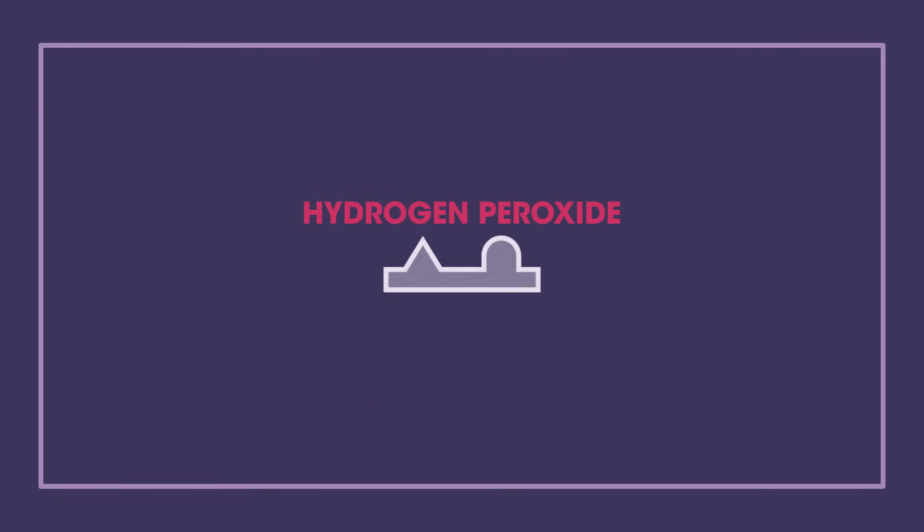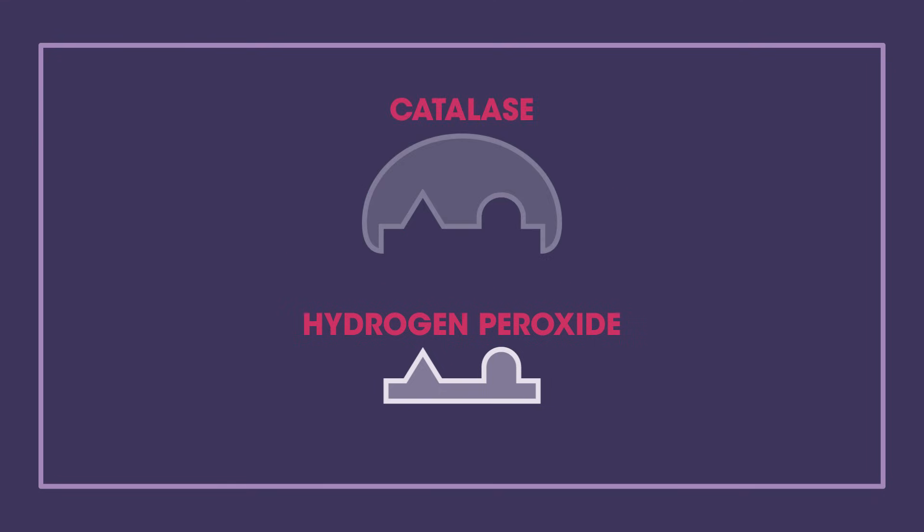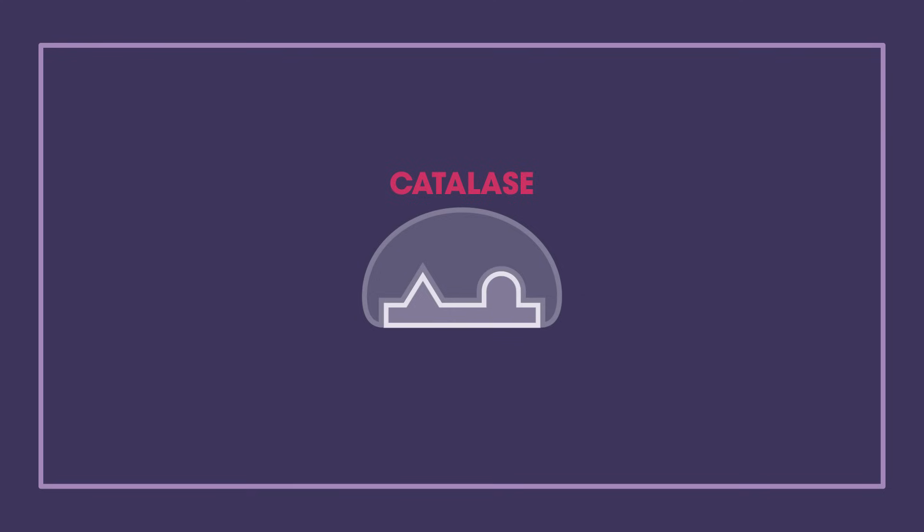Hydrogen peroxide is often formed as a result of the reactions in cells, and if it is left behind to build up, it is harmful. Luckily, we have catalase enzymes that are really fast. They break the hydrogen peroxide down into harmless water and oxygen.